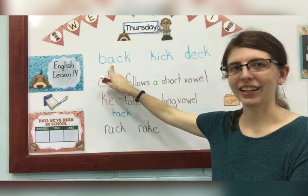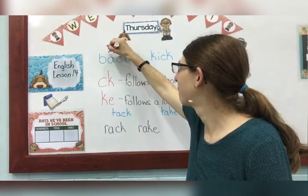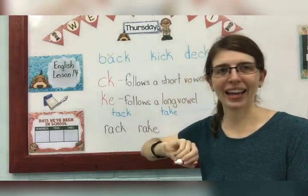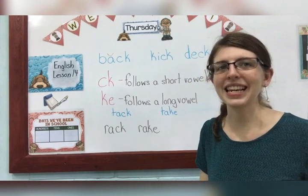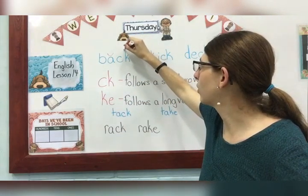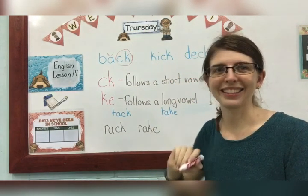Let's start with back. We have one vowel, so we mark it with a smile. Back — my special sound is CK, so I circle my special sound, just like that.